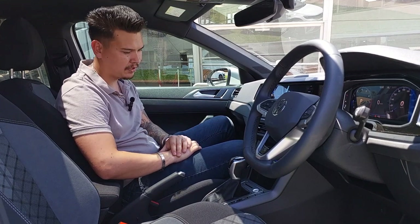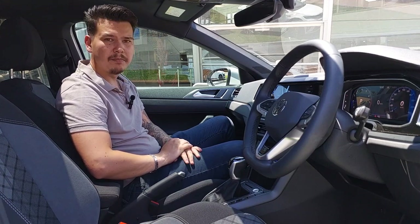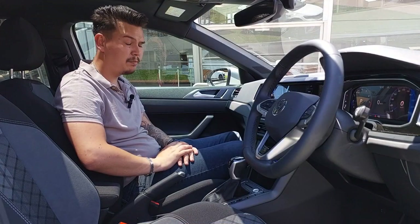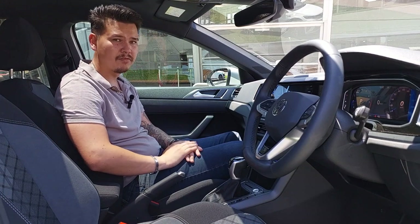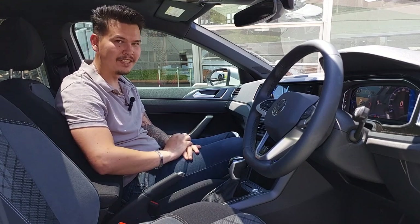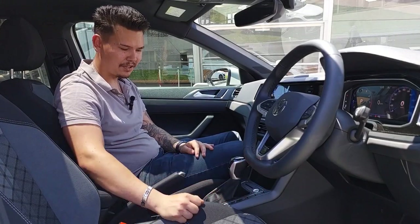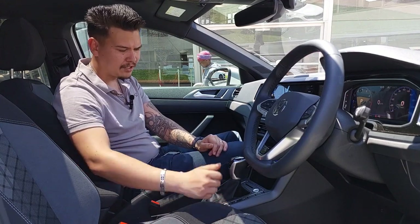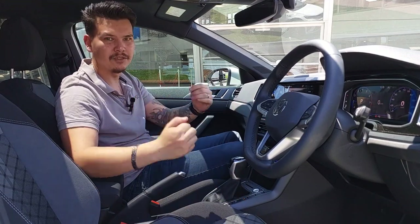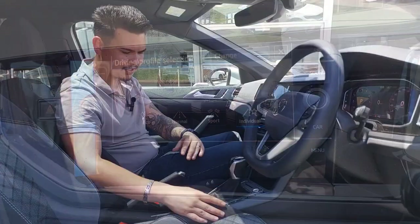Below the climate controls you get a wireless charging pad, so you don't have to plug your phone in — just pop it in and continue charging. You also get two USB-C charging points, which is keeping up with the times. Along the side you get some buttons which feel super sporty. You can turn stop-start off, and there's a mode selector where you've got Eco, Normal, Sport, and Individual — as VW likes to allow you the luxury of customizing your own drive.